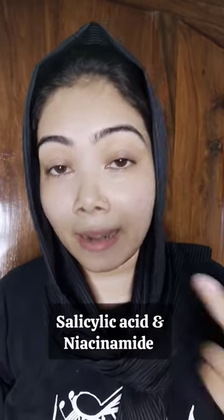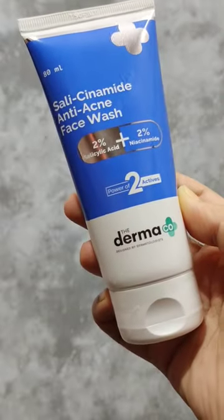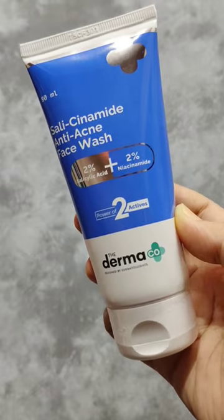There is only one solution to solve all these problems. I have a solution for you — a combination of salicylic acid and niacinamide. Both ingredients work wonders for those kinds of problems. This is the salicylic acid and niacinamide range, both ingredients in one product.